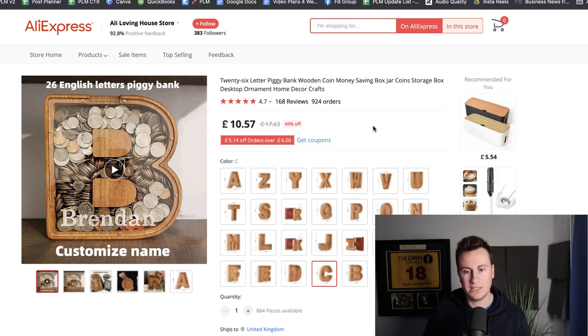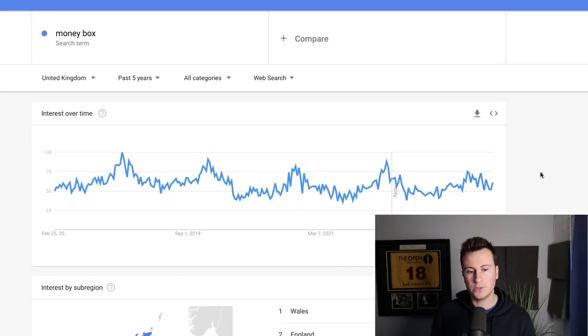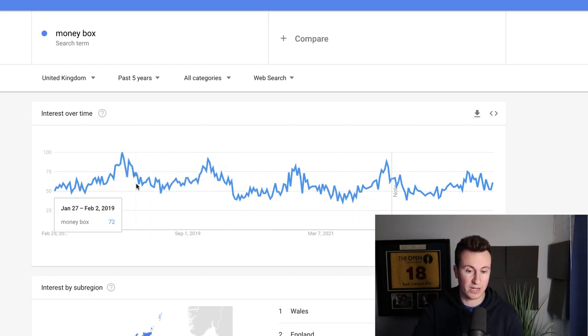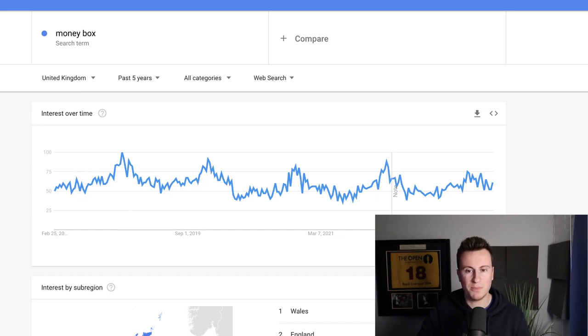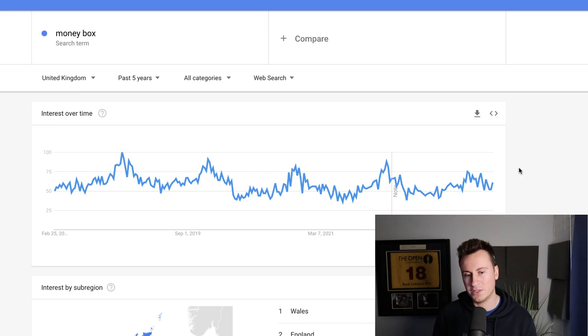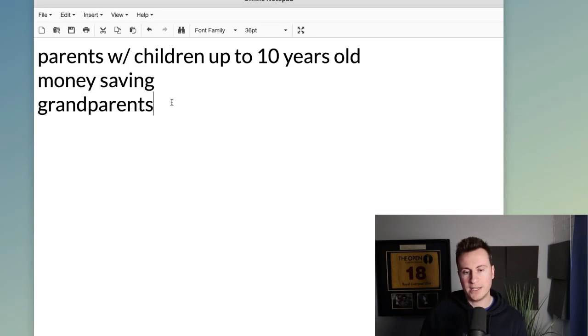You could easily sell this for £40, which would leave a healthy profit margin of around £30. Looking at Google Trends for 'moneybox' in the UK over the past five years, there's pretty consistent demand throughout the year, but as we come into summer demand starts to increase, leading up to those Q4 months. I think you could build a genuine brand around these kinds of wooden-effect products aimed at grandparents buying for their children or grandchildren. For Facebook targeting: parents with children up to 10 years old, grandparents, and people interested in money saving.